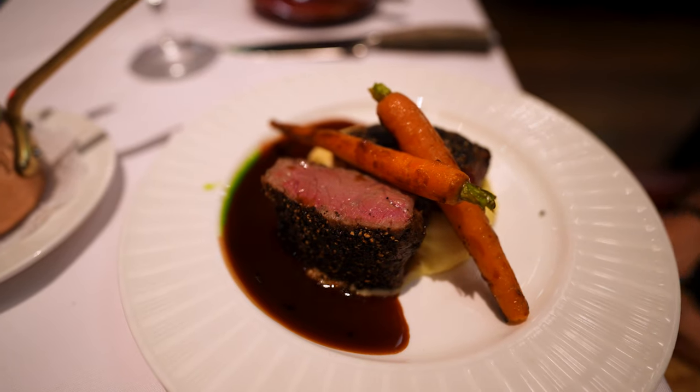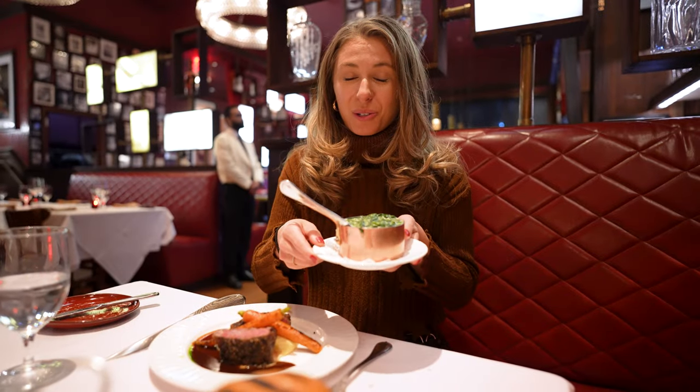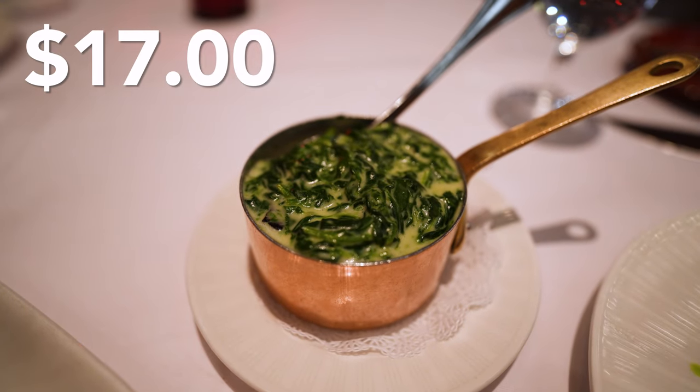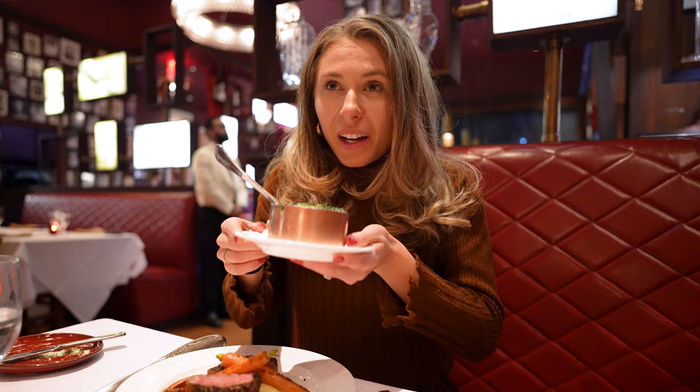I'm excited to give it a try. We also ordered the cream spinach, which is supposed to be one of their best items. It looks very rich and creamy and has black truffle in it. I can smell all the truffle. I am so excited to try that. Let's dig into the steak.